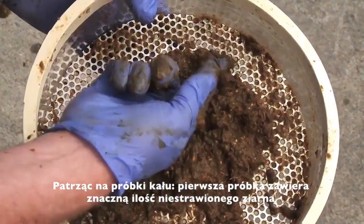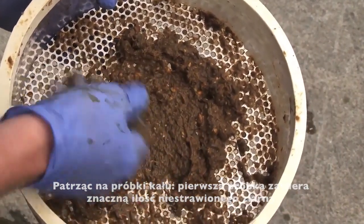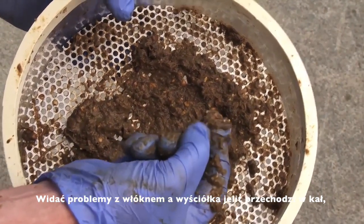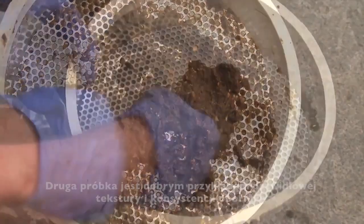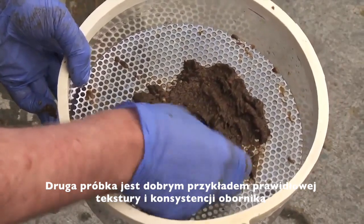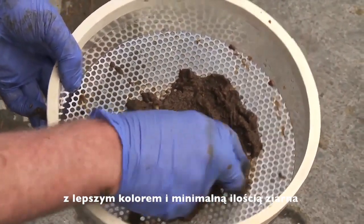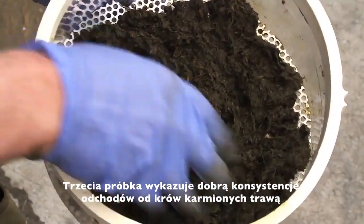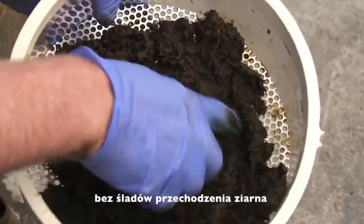Looking at manure samples: the first sample contains a large amount of undigested grains, with issues of fibrin casts — the gut lining being passed out in the dung — and doesn't have a good consistency. The second sample is a good example of the correct dung texture and consistency, with a better colour and minimal grain being passed out. The third sample shows good dung consistency with cows at grass, with no evidence of grain passing through.